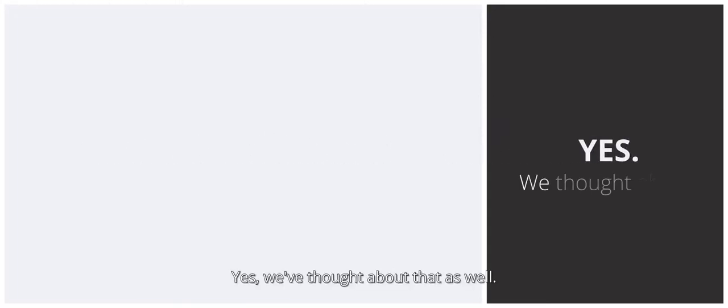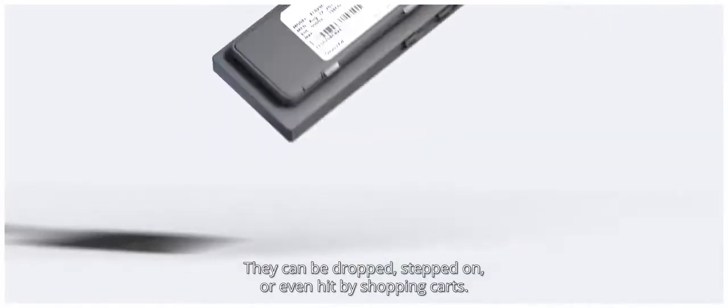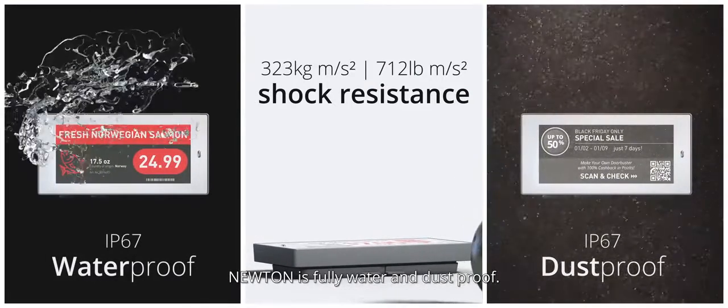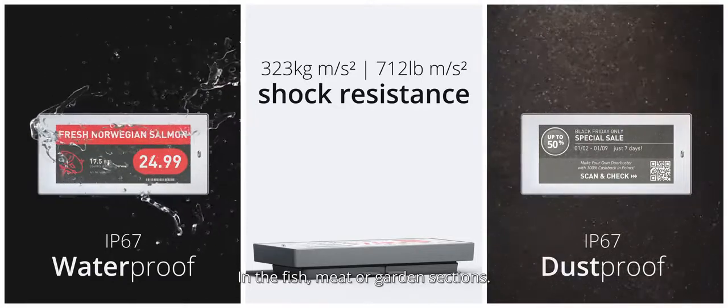And what about durability? We've thought about that as well. Labels can break for many reasons — they can be dropped, stepped on, or even hit by shopping carts. Newton is fully water and dust proof. You can place it anywhere in the fish, meat, or garden sections.